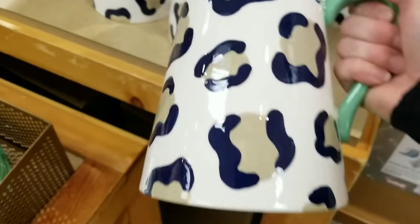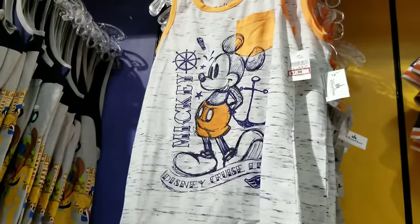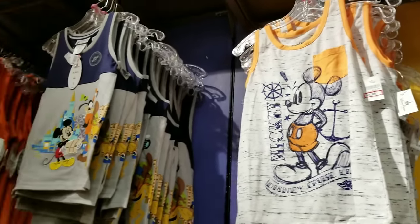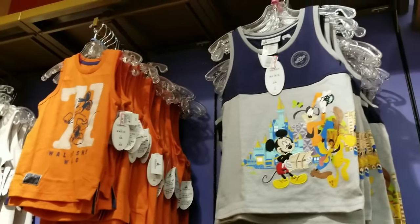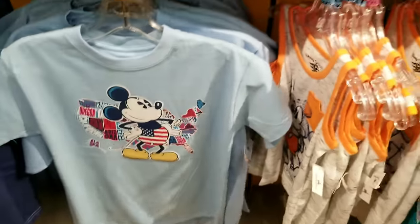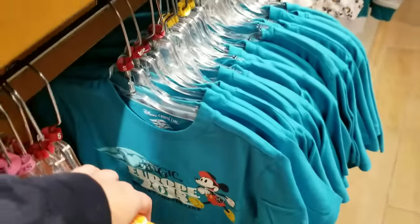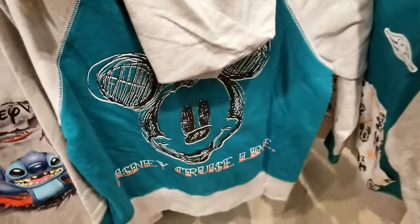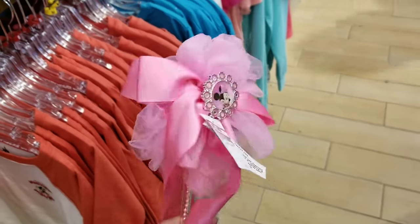This is so cute — only $7.99! This shirt is also new, $9.99. These have been here a while, but this is a new shirt — so cute! Somebody might be getting this one for Christmas — it's for little boys. It looks like they're getting a lot more Disney Cruise Line merchandise, but it's so cute — look at this one!